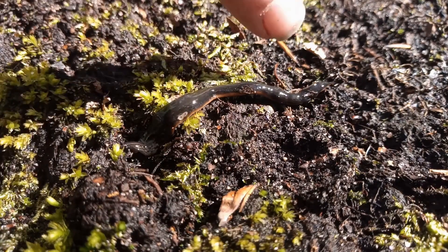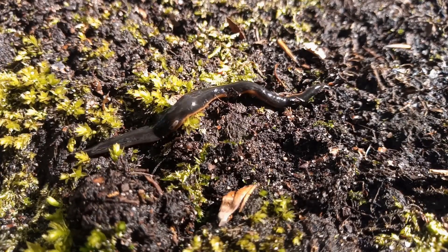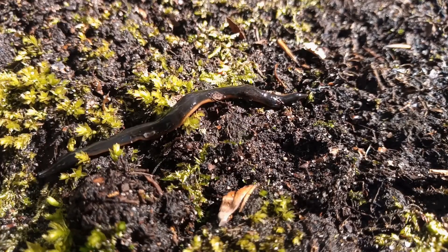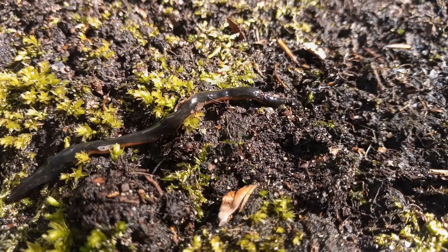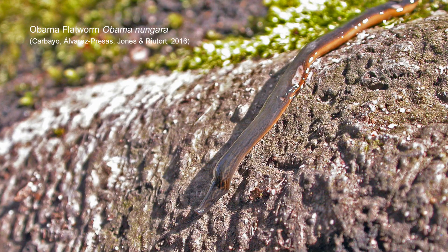They are terrific things, but this one's been in the wars by the looks of it, because there are a couple of scars or open wounds - there's one just about a third along from the head end, and then right in the centre of the screen there's another one, and there are also marks underneath on this one. The first record of the Obama flatworm in the UK was from Guernsey in 2008, and for some reason it wasn't identified until eight years later in 2016.